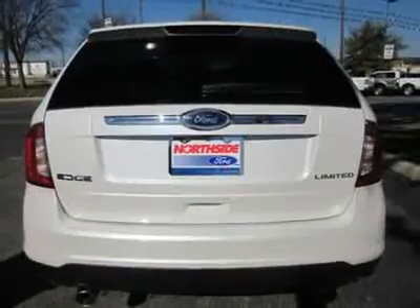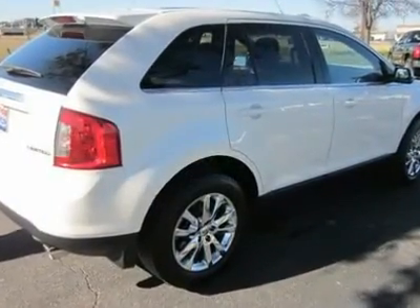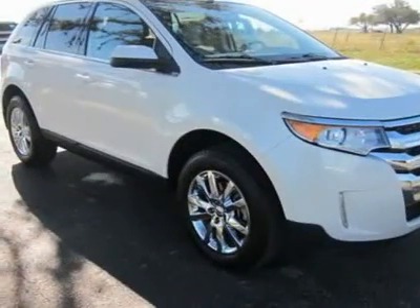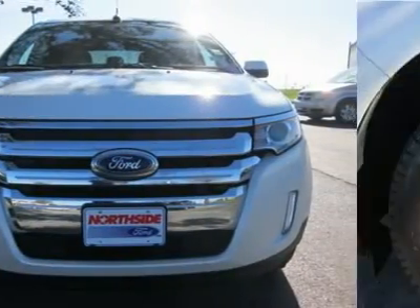We priced this Ford Edge to sell quickly. You will find that this vehicle is loaded with options like P245/60R18 all-season BSW tires and 18 chrome-clad wheels.